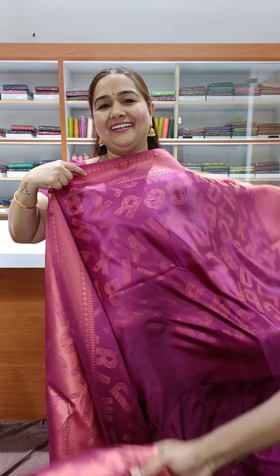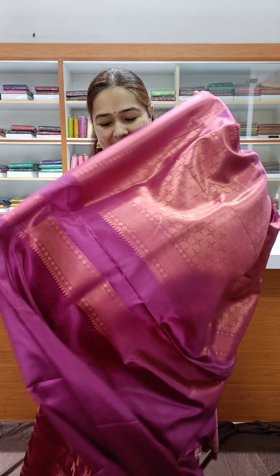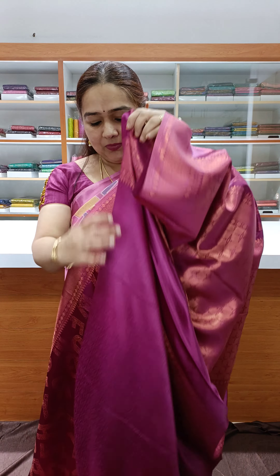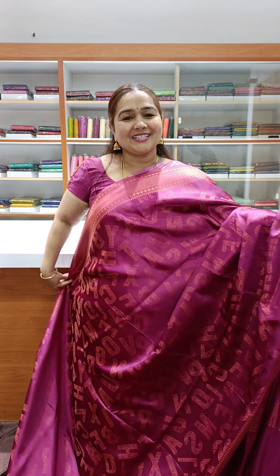Wonderful color, lovely color — my favorite color. An araghana magenta pink color, very rich one. Really outstanding. Nice one — a good function wear sari. This is a nice pallu design. Very beautiful blouse. Priced at ₹2,900.